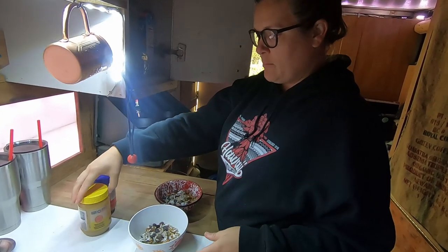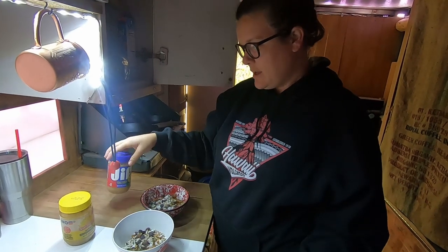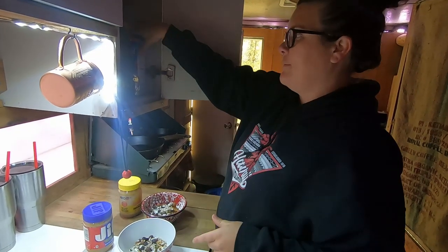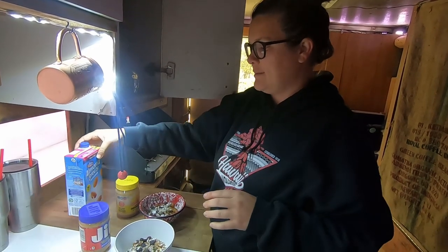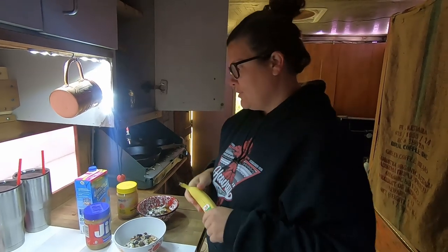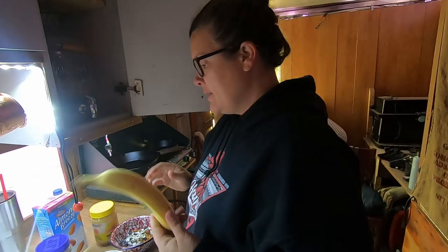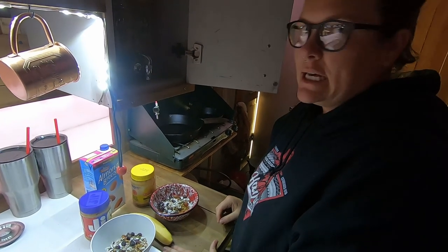Then we usually put some sun butter or peanut butter — I'm just using peanut butter to finish it up and saving the sun butter for Polly since he really likes it. Then we put some almond milk in — we usually have a better kind, but that's life on the road: you don't always have the exact ingredients you want. Then we put a banana in afterwards so it doesn't get soggy.